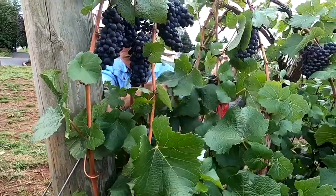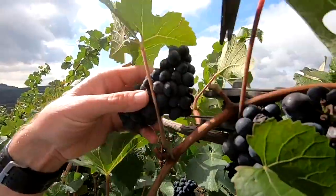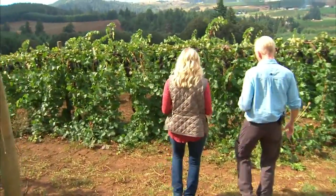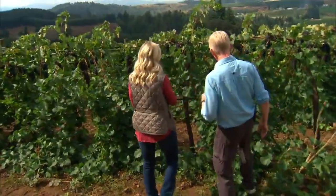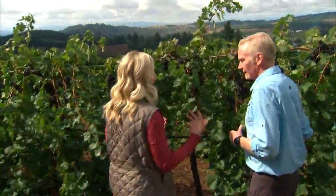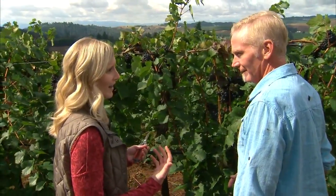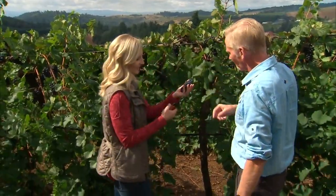We're going to go to our Verno block. We can have 20 to 30 harvest pickers — they go so fast with their buckets and just sprint back that it's almost a sporting event.